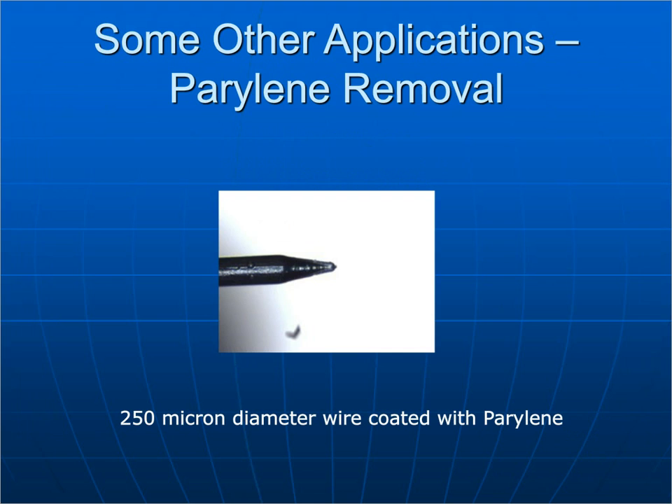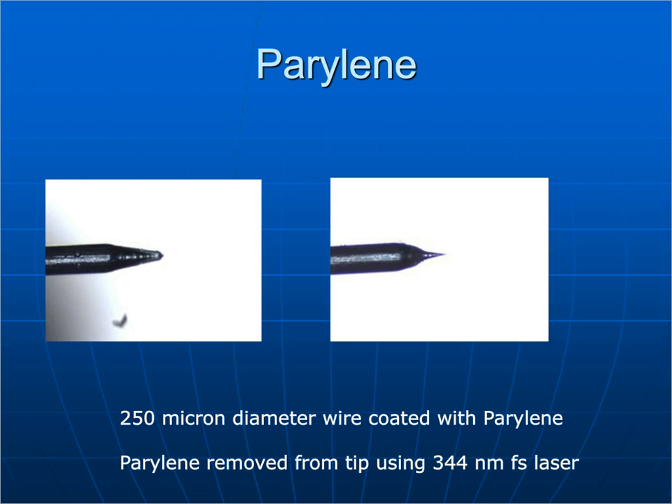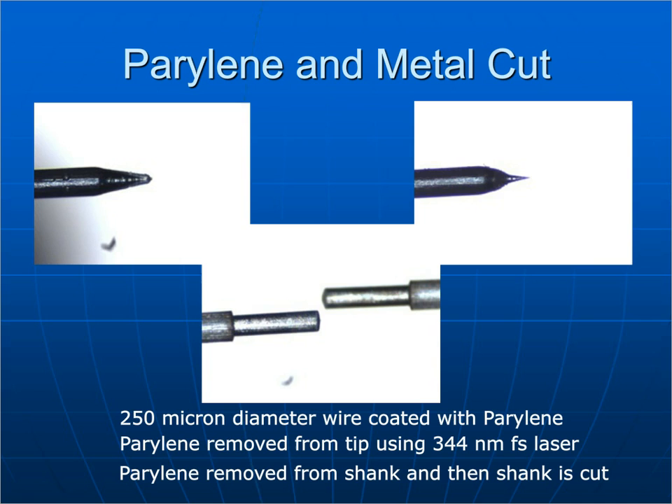Parylene removal: you can remove parylene with nanosecond UV lasers, but you get a lot of charring. Here's an example from our lab — a 250-micron diameter wire coated with parylene. In one photograph, we've removed parylene just from the tip of the wire. In another, we've removed parylene from a spot on the wire and then cut the wire — so with the same laser and application, we can remove parylene from the tip, remove it from another area for electrical contact, and cut the piece to size. One laser does all three jobs. All of these photos are directly off the laser with no post-processing or cleaning.